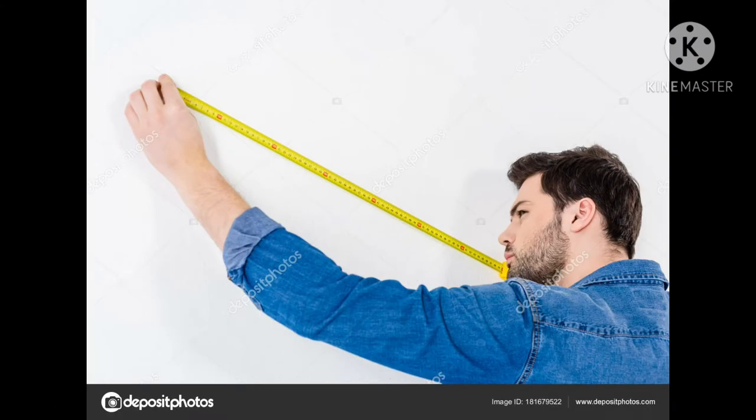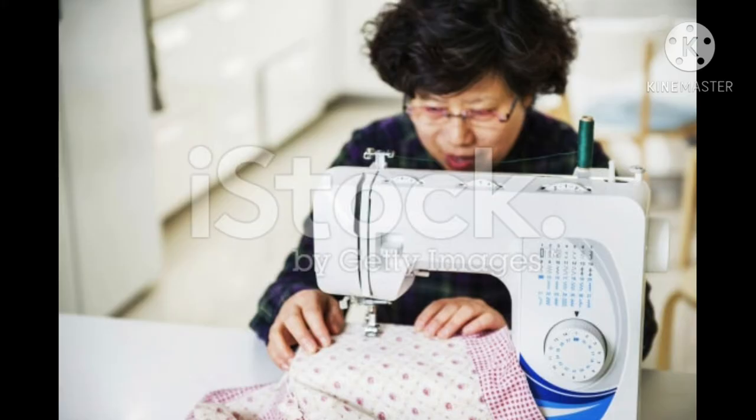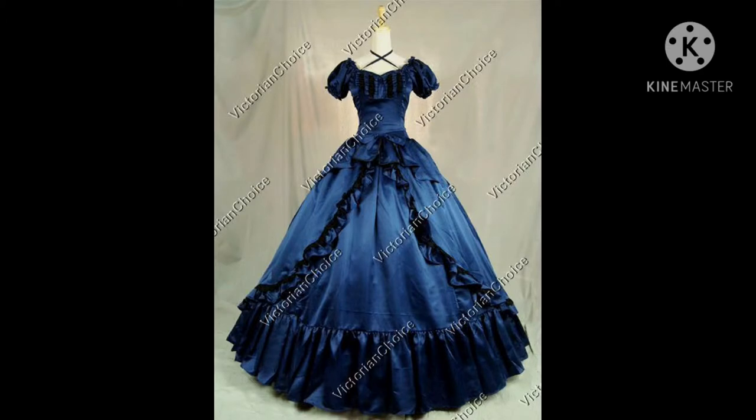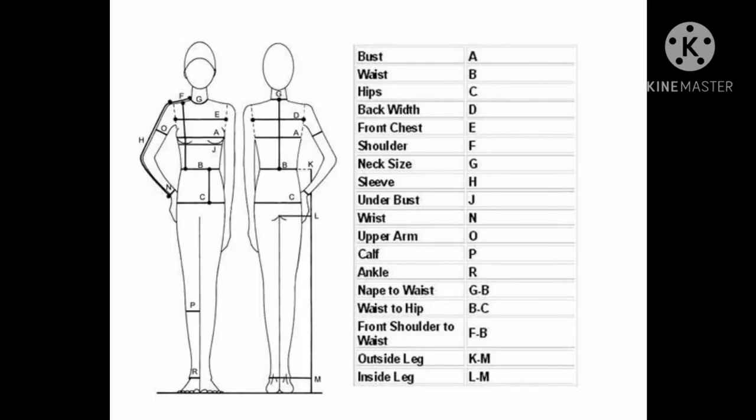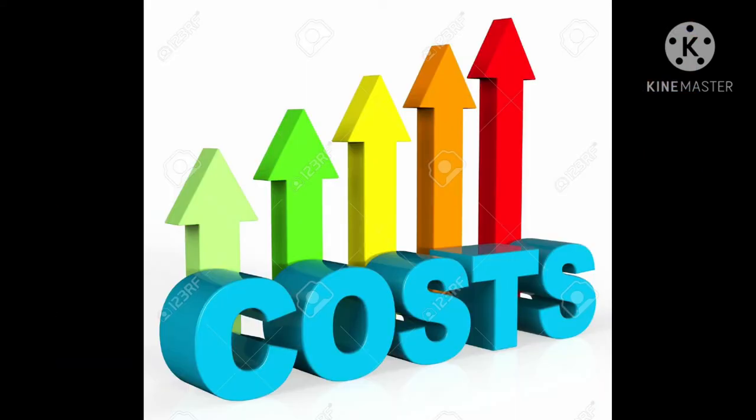Measurements are the priority of sewing — being off by a single centimeter can ruin an entire project. Say you're commissioned to sew a dress for a friend. Making a dress alone requires 18 different measurements to be taken, then you need to figure out how much material you would need from those measurements.